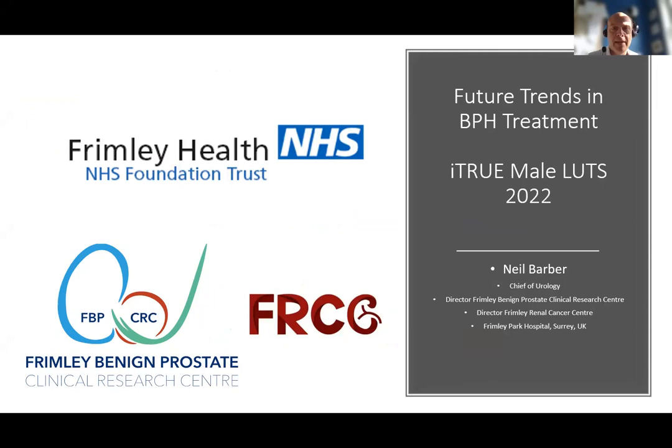I'd like to thank Archie for the kind invitation to speak today at this year's meeting, and indeed last year's, to talk about future trends in BPH treatment — a quick run through of the current options and those in the future. My name is Neil Barber, I'm a urologist in the UK and I've been lucky enough to be involved in pretty much most new technologies that have evolved over the last 20 years.